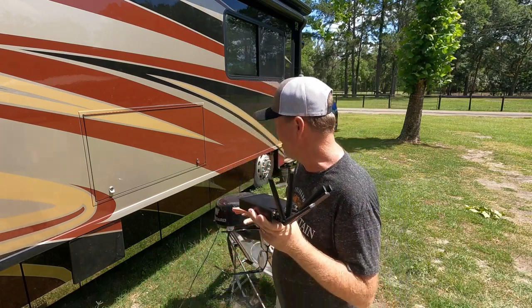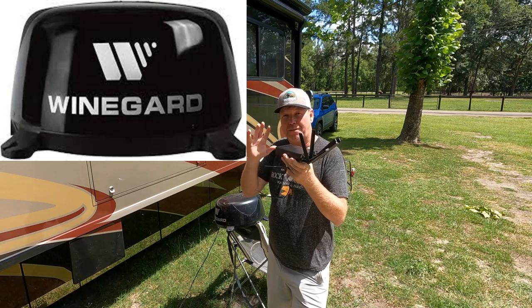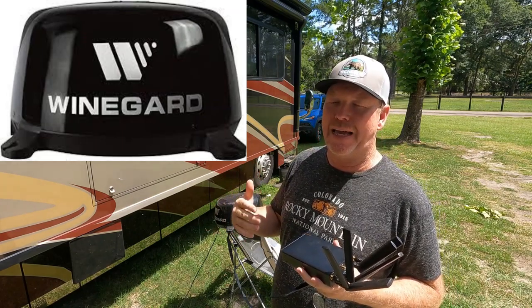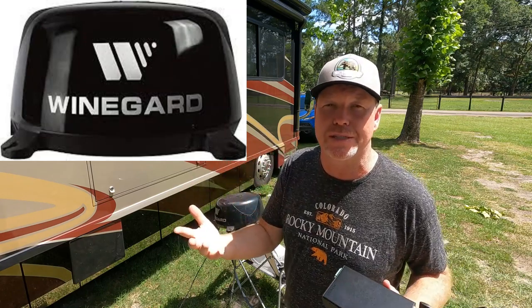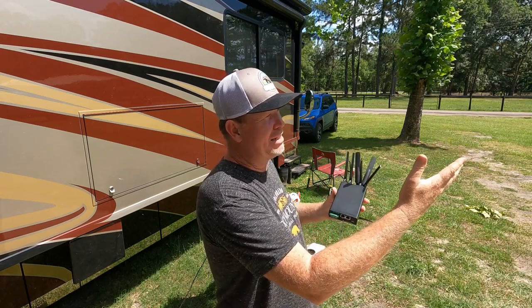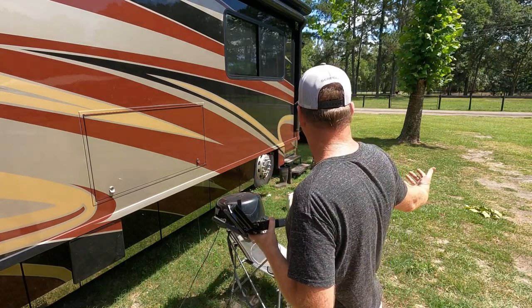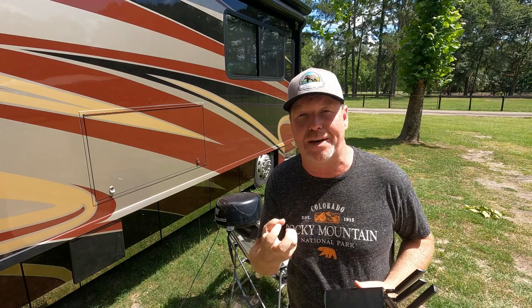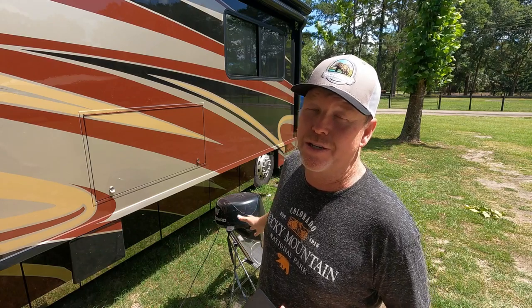Let me explain the difference between the Winegard and 4G LTE. This Winegard has two purposes. Number one — and what's best about it — is right now I'm in a friend's front yard in Micanopy, Florida, and he's got wifi in his house. Even though his wifi isn't real strong, the Winegard can pull in his actual wifi from out here in the yard. So if you're near a Starbucks or somewhere with wifi and you have the passwords, it's really good for that.